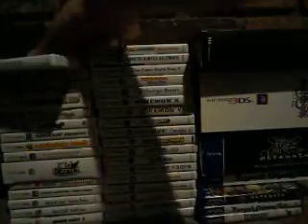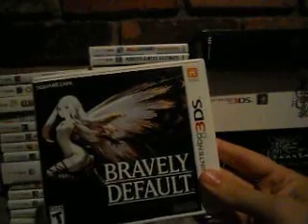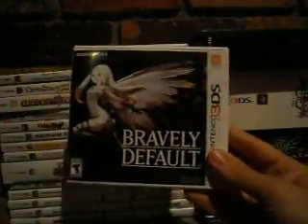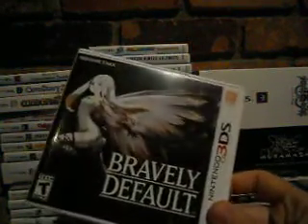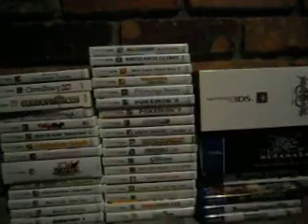Bravely Default — in America they dropped the subtitle 'Flying Fairy.' It really harkens back to old-school RPGs on the Super Nintendo and classic Square Soft titles. Honestly I haven't played it yet. I also have the collector's edition here, which comes with the game, soundtrack in a jewel case, art book, and AR cards. The presentation is really really nice. I had the demo but haven't been in a JRPG mood lately, though from what I've seen it looks really good.